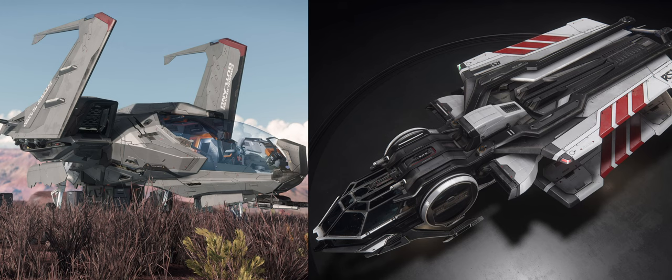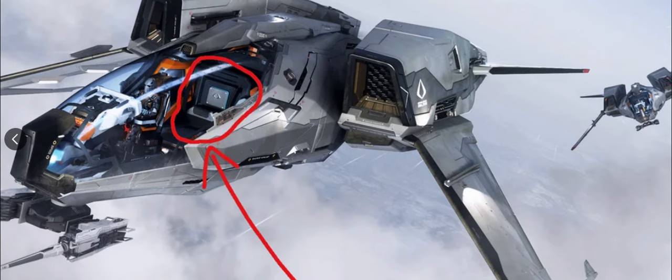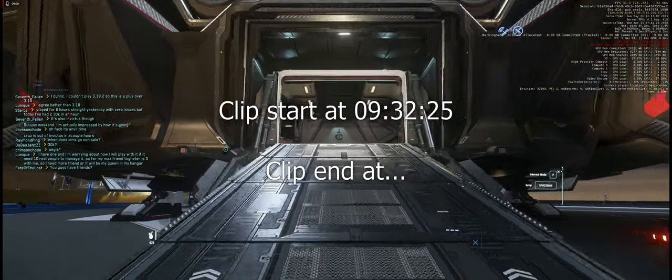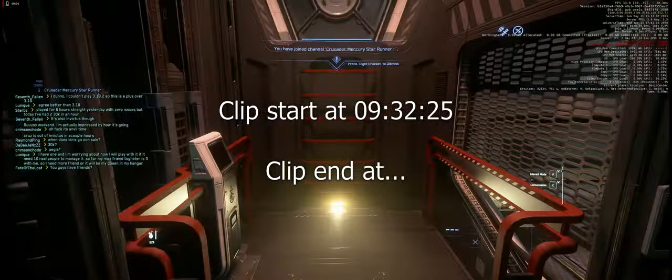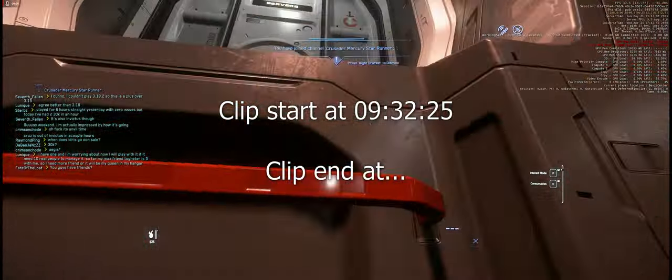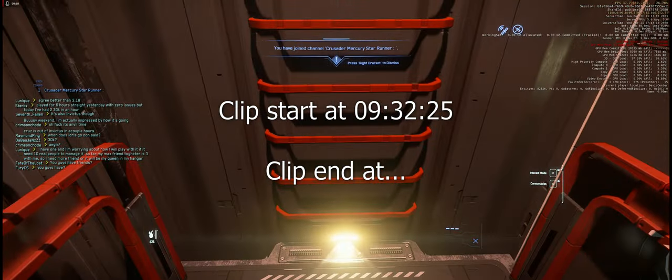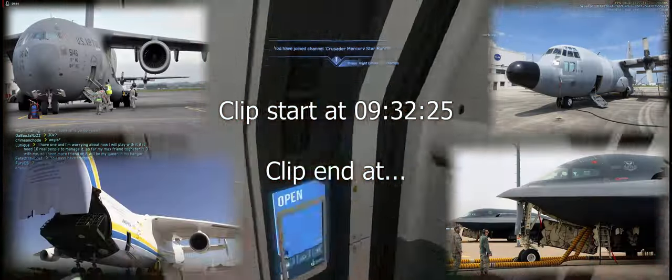The two starter ships, the Mustang and Aurora, don't allow new players to pick up stranded friends. The Mustang looks like it has a jump seat — there's space in there for one in the cockpit. Why can't we just have a jump seat? The Mercury Star Runner presents an obnoxiously long and intrusive pathway from the entrance to the cockpit, and so does the Spirit. A ladder and door entrance next to the cockpit, seen on most current multi-crew aircraft today, is all that's necessary. Why can't we have that?